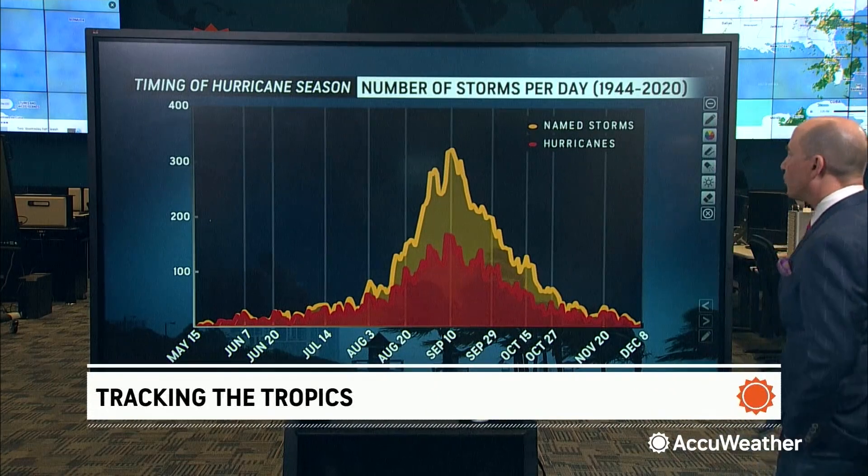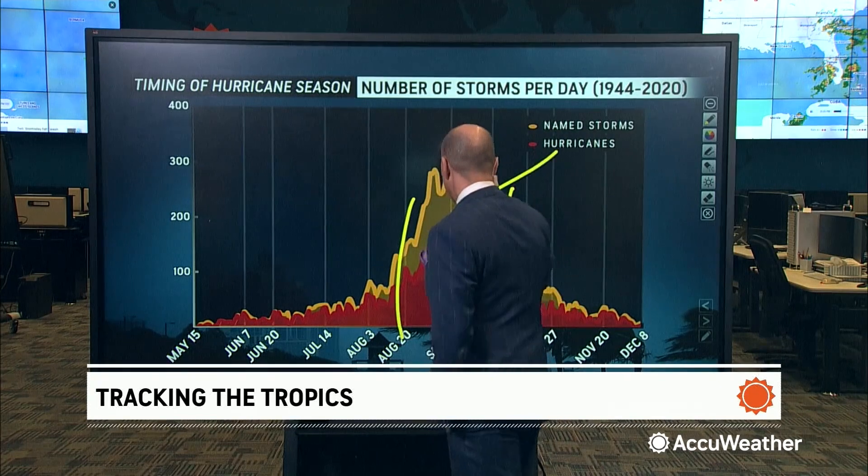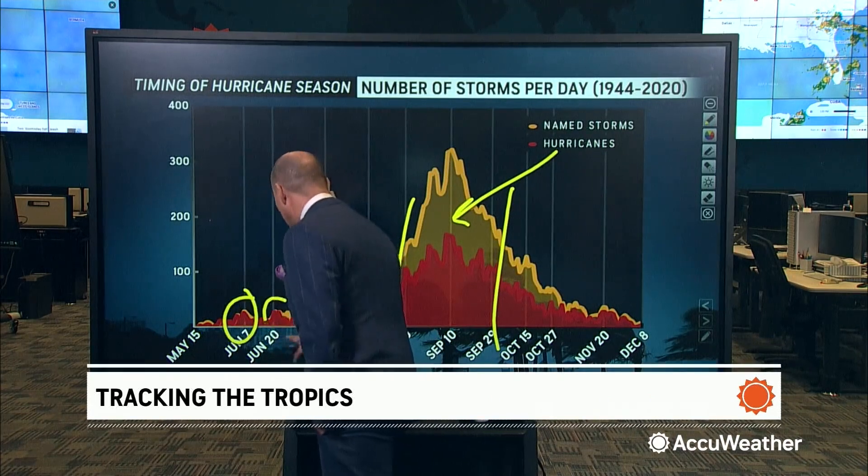When you take a look at the number of storms per day since 1944, you see the trend here from September through mid-August. This is where we get predominantly most of the storms, but you'll note a couple little bumps up here during the month of June.